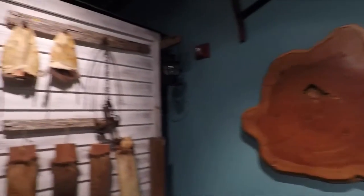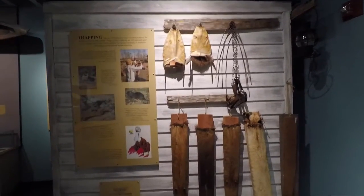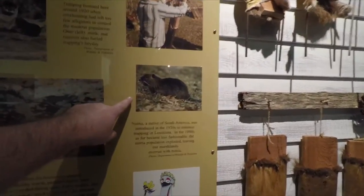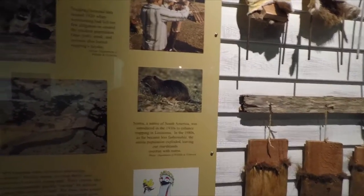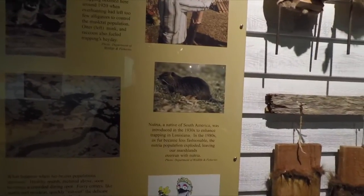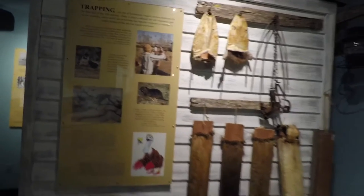Here are some trapping tools — it was one of Terrebonne Parish's largest income producers for the first half of the 20th century. Trapping. And look — nutria, which is like a big rat, native of South America. It was introduced in the 1930s to enhance trapping in Louisiana, but in the 1980s as fur became less fashionable the nutria population exploded, leaving the marshlands overrun with nutria, and now those things are everywhere.